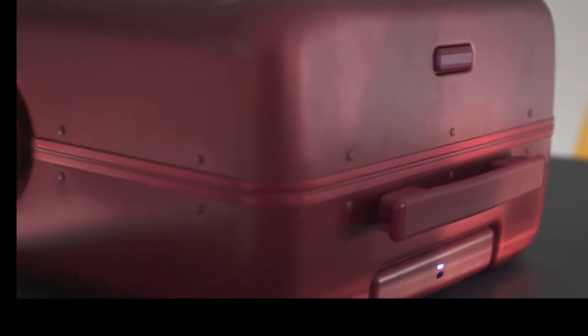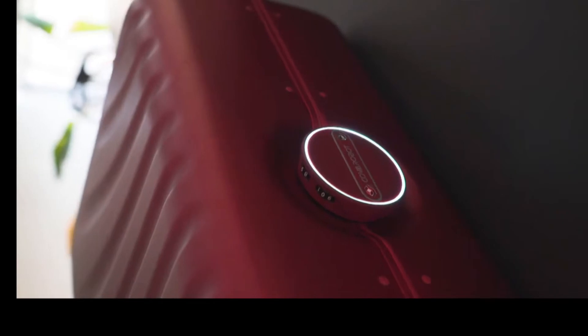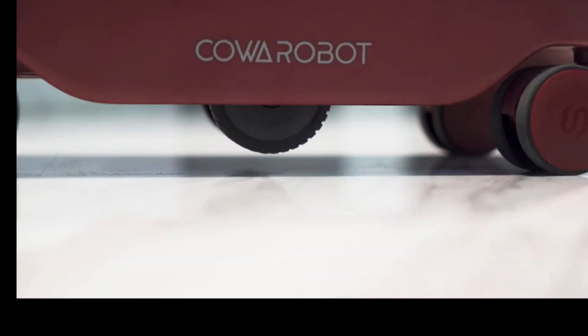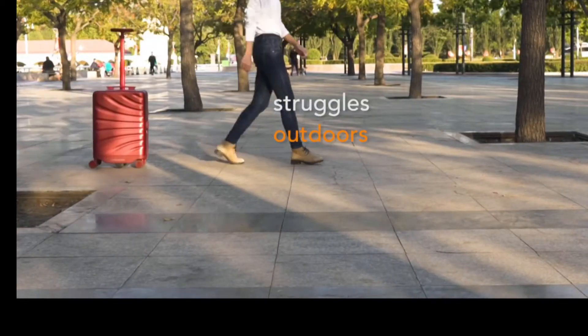Welcome to GI Review. Today we're unboxing the Kova Robot — the suitcase that follows you. The tech is pretty straightforward: the luggage has a distance sensor, and after activating it, it will chase after wherever you go. It works great on smooth floors or regular carpets. However, it is not designed to handle tougher outdoor surfaces and might have some trouble getting over bigger cracks on the ground.